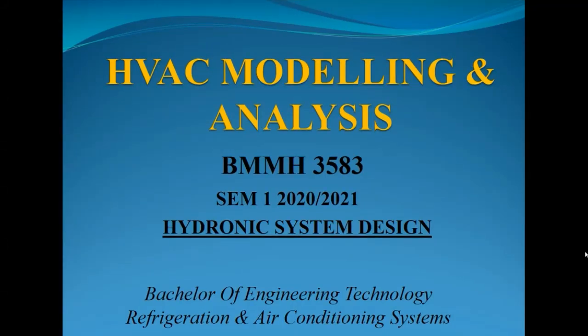Assalamualaikum Warahmatullahi Wabarakatuh. Welcome to our lecture for HVAC Modeling and Analysis. Today we're going to understand what a hydronic system is before we try to design it in the HVAC solution software. I'll refresh the components involved in a hydronic system and cover terms you need to understand before going deeper into designing the hydronic system.